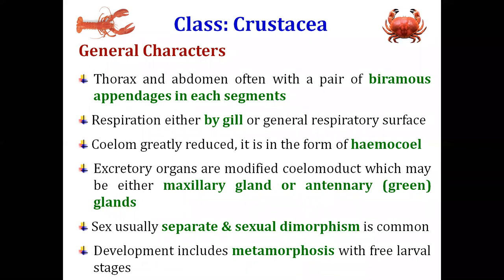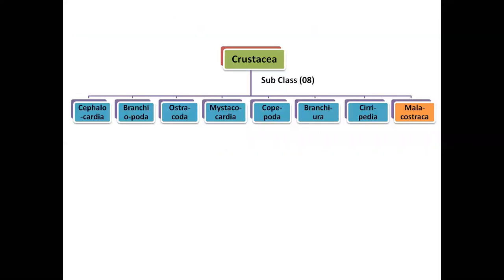The thorax and abdomen bear biramous appendages in each segment — biramous means bifurcated appendages. As most species are aquatic, they generally respire through gills, and some through the body surface. The coelom cavity is greatly reduced and forms the haemocoel. The excretory organ is the antennal or green gland. Sexes are separate, sexual dimorphism is very common, and larval development involves several free larval stages.